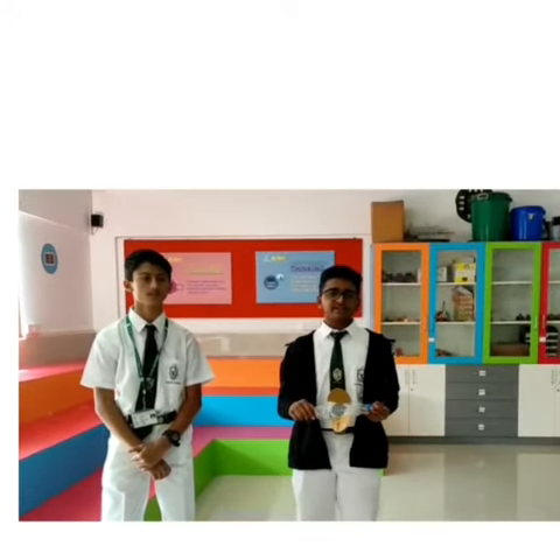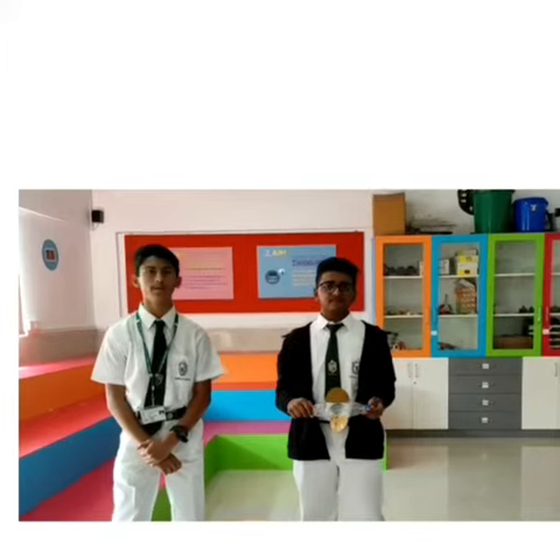Hello everybody, my name is Akrush and I am studying in Great Tech. Hello everybody, my name is Patitha Menon and I am studying in Great Tech. I am here from Delhi Public School, Bank of South.